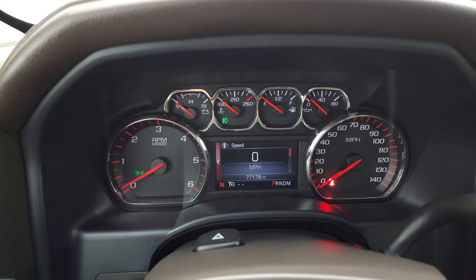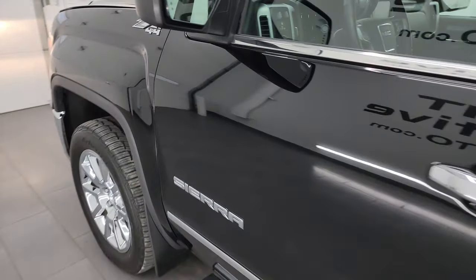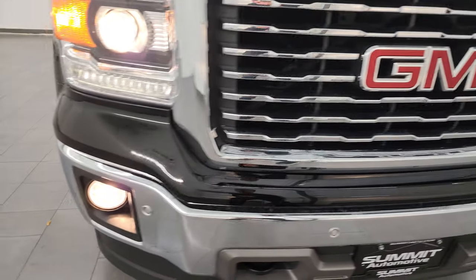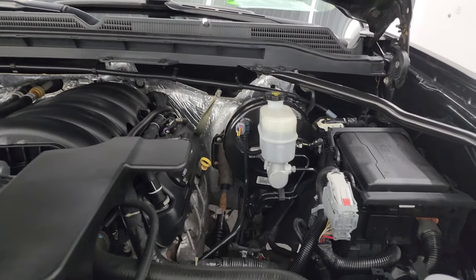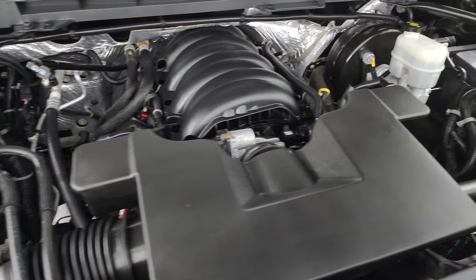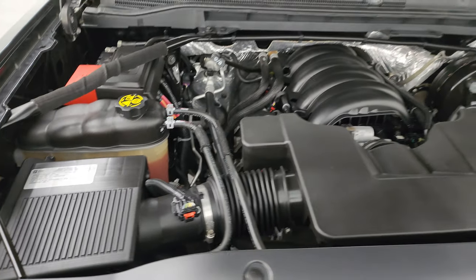It starts right up — no check engine lights or anything like that. I'd personally like to thank you for checking out the video. From this HD video you've been able to verify the quality, condition, options, and cleanliness of this truck all the way around. You can see all the lights are working nicely, including the LED running lights. Under the hood we have the 5.3 liter V8 gas engine — engine bay is very clean, runs very smooth. This truck has been fully safety checked and inspected by our service shop, has a fresh oil and filter change, and all the fluids have been checked and topped off.